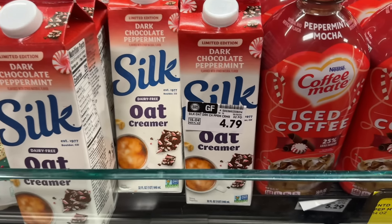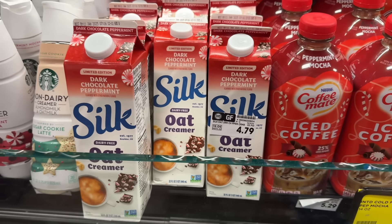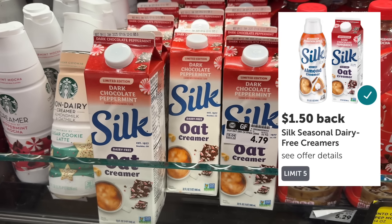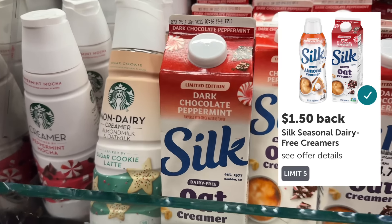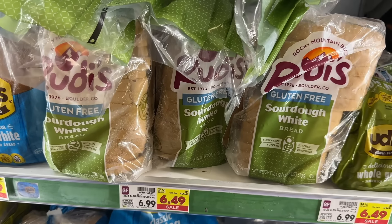The holiday varieties of Silk dairy-free oat creamer are on sale two for $9. Grab two and clip the $2 off two digital coupon in the Kroger app. You'll pay $7 out of pocket for both, then submit to ibotta for $1.50 back each for a total of $3. That makes your final net total $4 for both, or just $2 each.